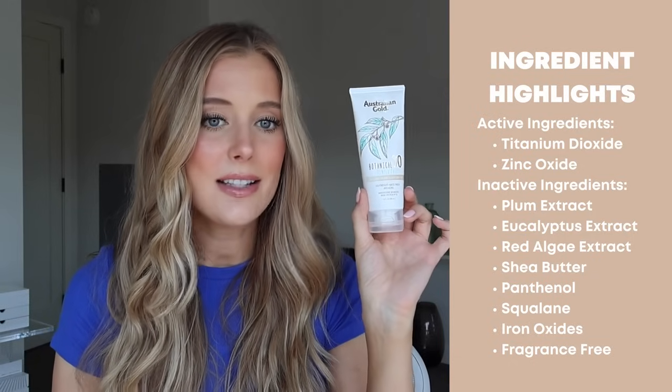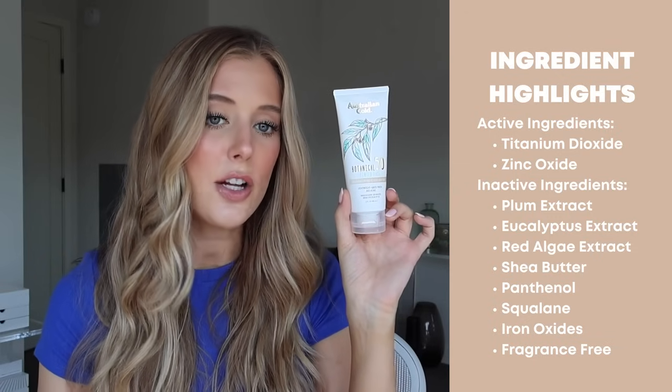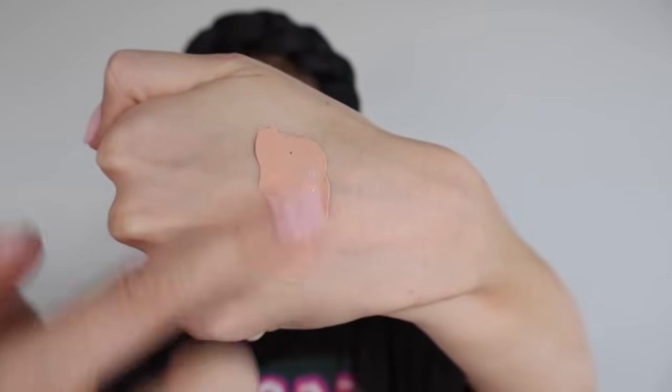Next we have a sunscreen that was so popular on skincare YouTube a few years ago — it's the Australian Gold Botanical Tinted Face Sunscreen SPF 50. The active ingredients are titanium dioxide and zinc oxide. It has a lot of nice inactive ingredients worth mentioning: plum extract, eucalyptus extract, red algae extract, shea butter, panthenol, squalane, iron oxides, and it's fragrance free. It doesn't have any essential oils, but eucalyptus extract is derived from eucalyptus oil. In general, you can be a bit more confident using a product with just an extract versus a pure essential oil.